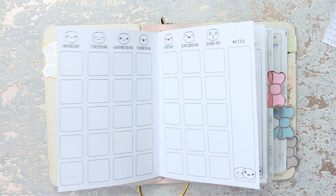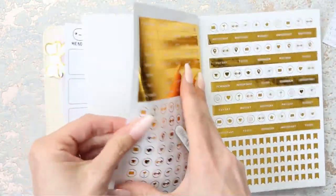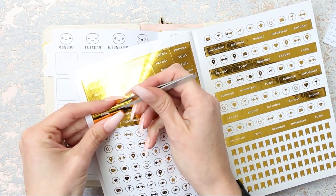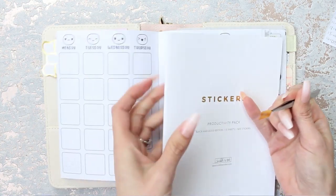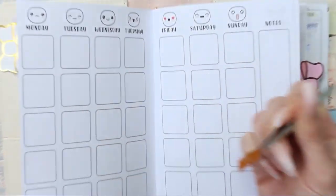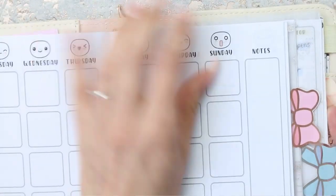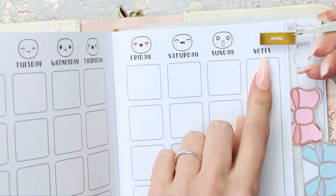Let me get my tweezers. So let's just grab April and start. I'm just going to zoom you guys in so you can see too. I'm just going to cover up the word 'notes' with April.